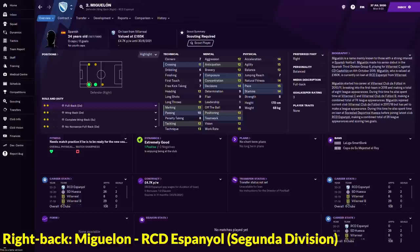Moving on to the right back department, here we are with another 24-year-old player, a Spaniard named Miguelon who is currently playing for Espanyol on loan from Villarreal. This Spaniard can play as a right back or even left back, and his attributes look very decent: 13 positioning, 13 marking, 12 tackling, 12 heading.